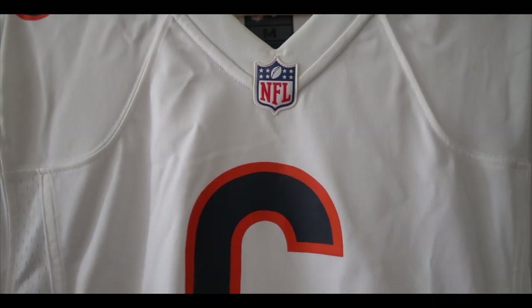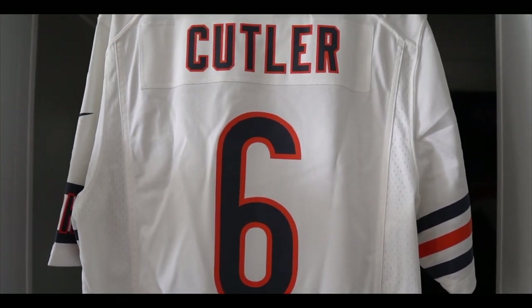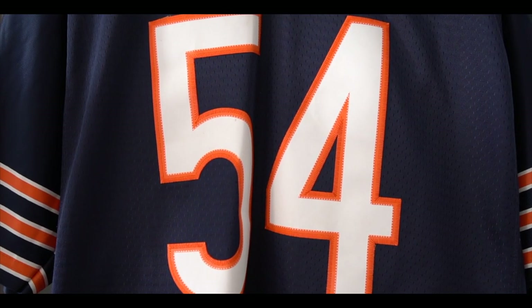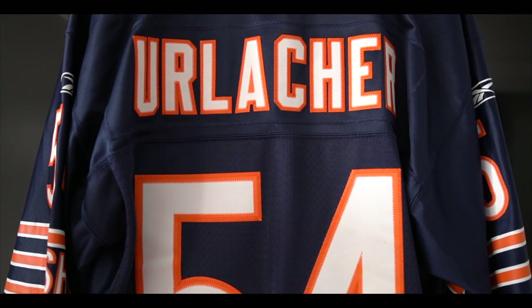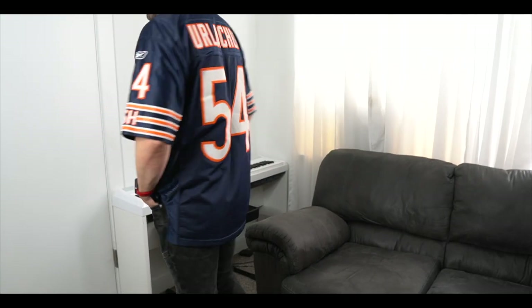Now let's get into my Chicago Bears jerseys. The Bears were founded in 1920 and are one of the two original NFL franchises, but they started off in Decatur, Illinois, and were called the Staleys. They moved to Chicago one year later, and now they play at Soldier Field on Museum Campus. Here we go with the controversial quarterback Jay Cutler — a nice road white jersey, number six on the back, Nike. I picked this up on sale for about $20 after Cutler left the team. And here's my authentic Brian Urlacher Bears jersey — number 54, Urlacher on the back, home navy blue, Reebok with the NFL shield. You've got to respect Urlacher — one of the greatest linebackers in all of Bears history.